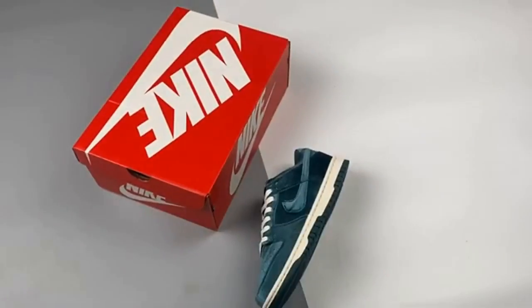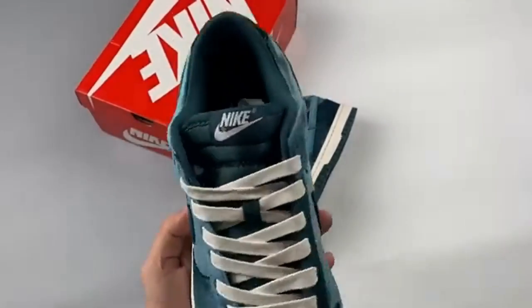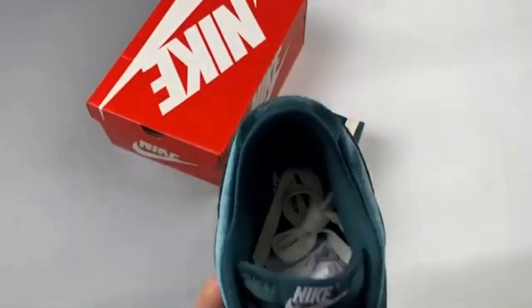Brand: Nike. Model: Dunk. Style Code: DZ5224-300.